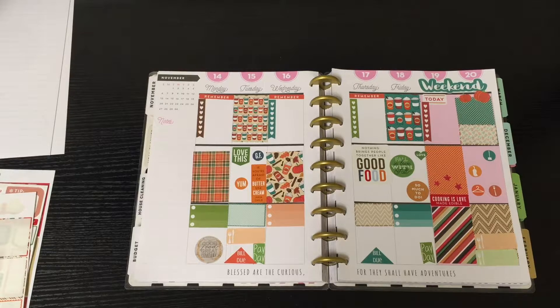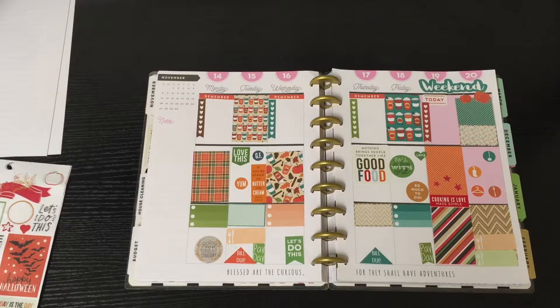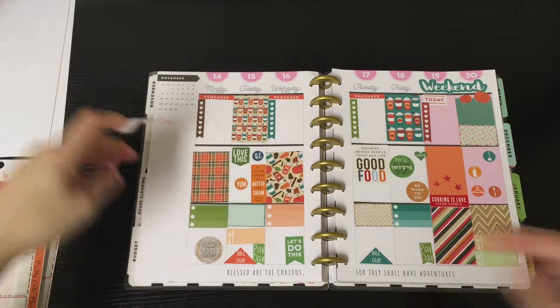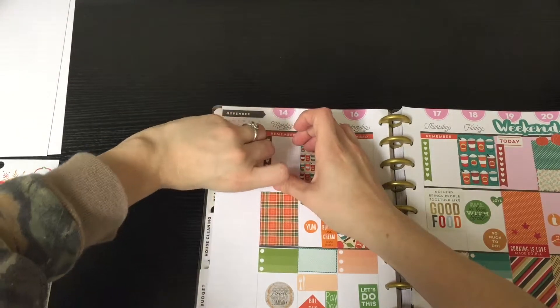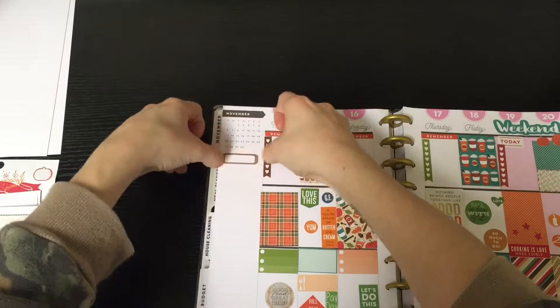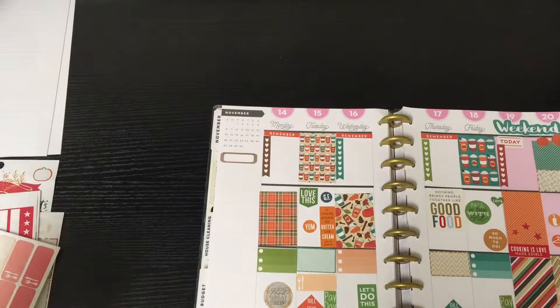I'm going to put a little half box right here because I normally do my filming for YouTube on this day, so I need a spot to write that down. And for these two days here, just to cover up some open white space, I'm going to put in a couple more stickers that say 'good food, great company.' I'm going to do this one on Wednesday — it says 'let's do that,' which will be fitting since Wednesday is halfway through the week and I'm usually dragging at that point.